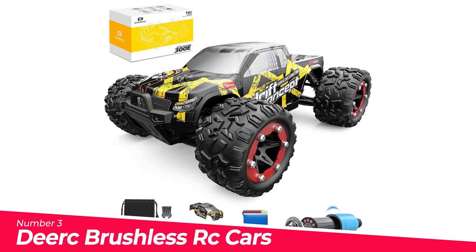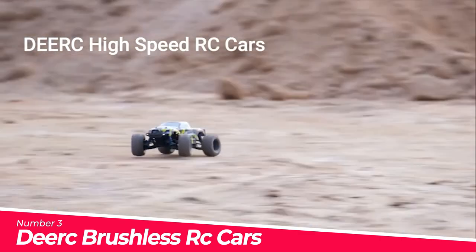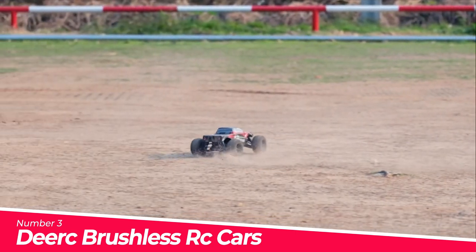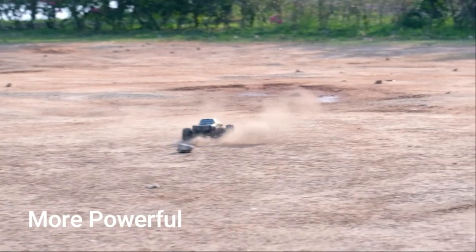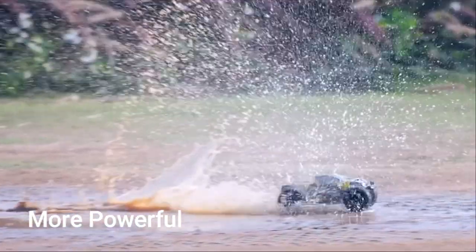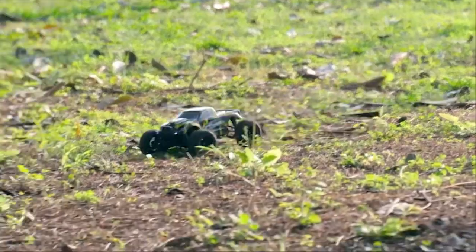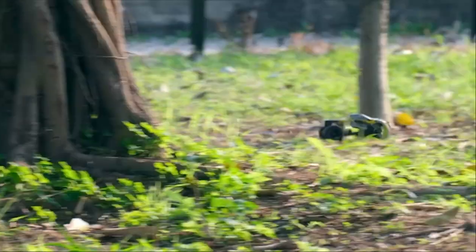Number 3: Dierk Brushless RC Cars 300E. Featured with 4-wheel drive and supported by 4 independent suspensions, this RTR remote control truck gains strong power, marvelous protection from collisions, and a great increase in minimum safe dropping altitude. The RC car will run for up to 20 minutes per battery — two batteries give 40 minutes of running. The extra red cover makes it easier to choose the color you like and adds another guarantee to your car.